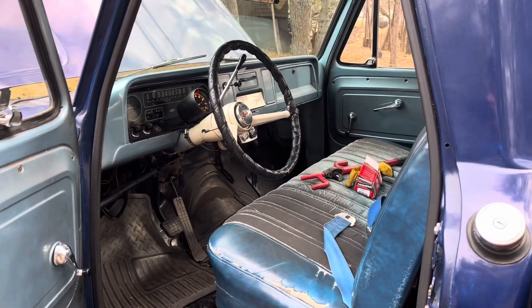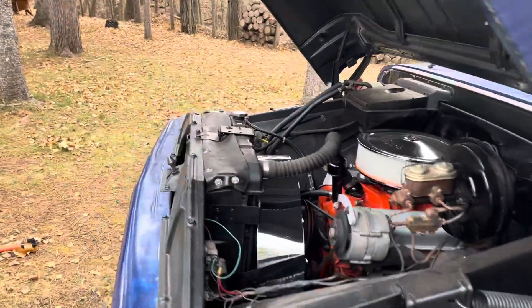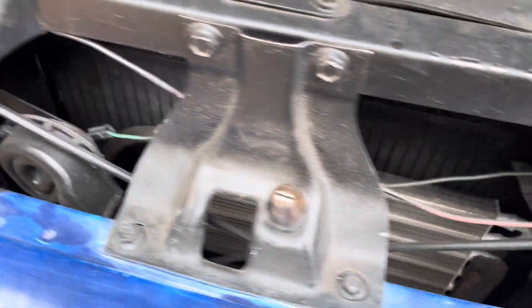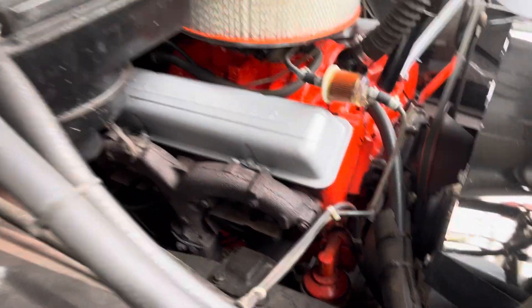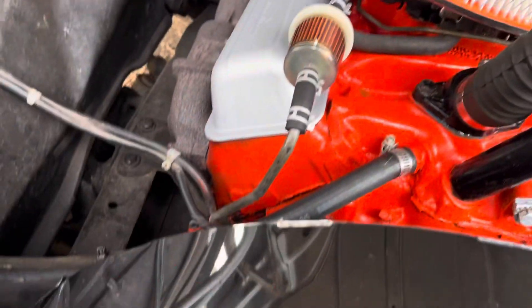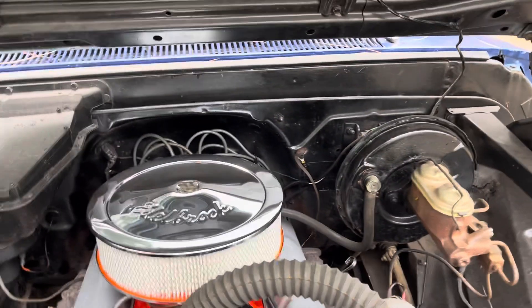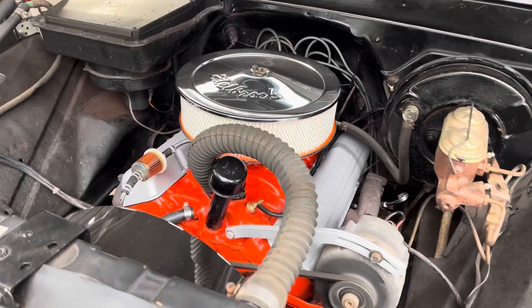Fun to drive, I should say. There's a stock style radiator with a tank in the bottom. Got a tiny cooler right there. Got the ram-horn style manifolds, camel-hump heads. Still got the Quadrajet carburetor, stock intake manifold. It's a mild cam.